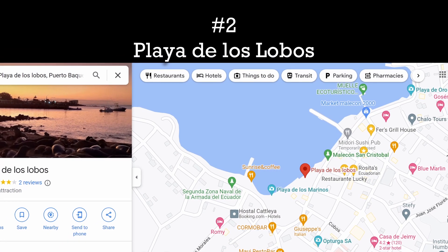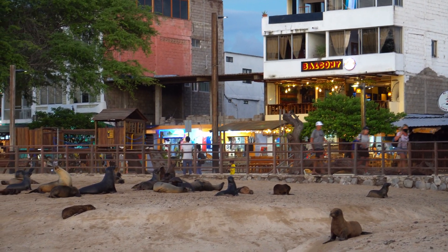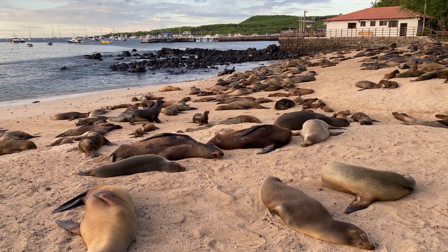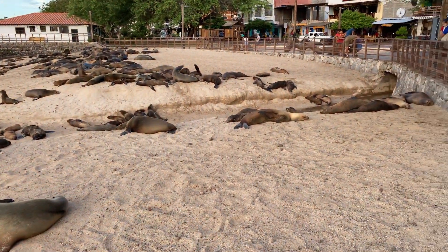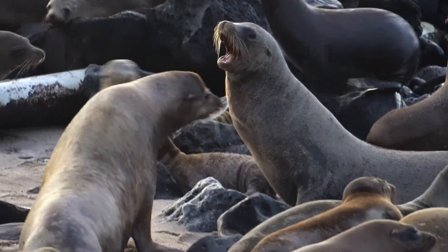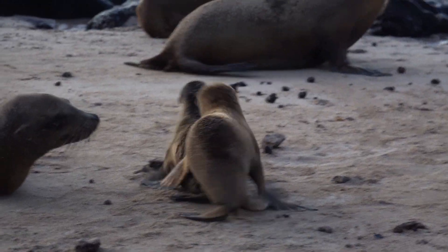Number two is Playa de los Lobos. You'll likely visit this spot without even realizing it, because it's the beach area right along the main stretch of town, which by the way is called Puerto Bacarizo Moreno. We showed quite a few shots from this spot in our last video, but we want to highlight it again because it's where we saw the most sea lions, the biggest sea lions, the loudest sea lions, and the smallest sea lions in our entire 10-day trip on three different islands here in the Galapagos.